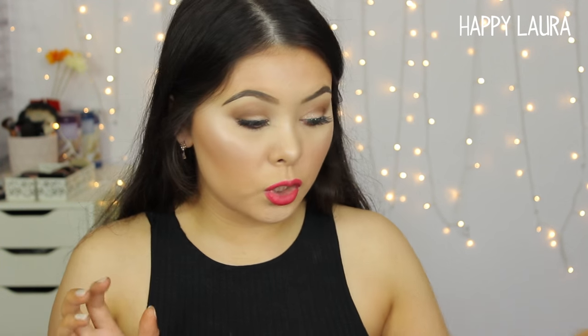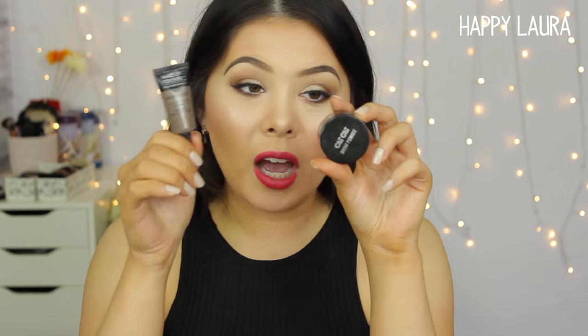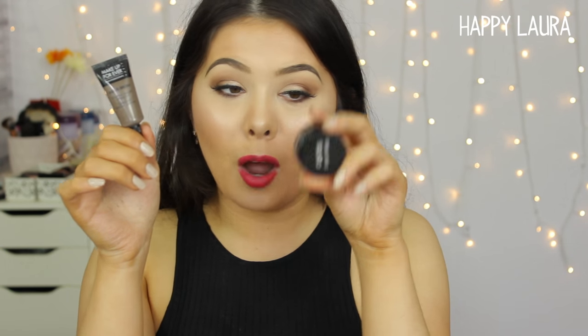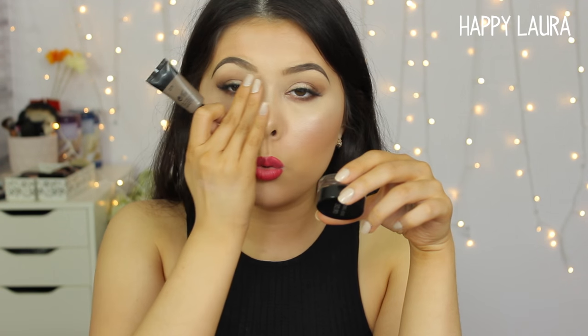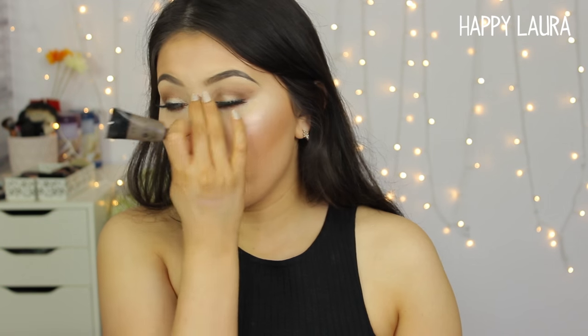For eyebrows I've been loving two products: the Makeup Forever Aqua Brow in shade 25 and the Chi Chi Brow Pomade in dark brown. I use them together — not physically mixed, but I apply the Makeup Forever first towards the front of my brow, then the Chi Chi towards the back. It gives me a really nice gradient effect, like what you can see in my brows today. I have reviews of both on my channel, which I'll link below.